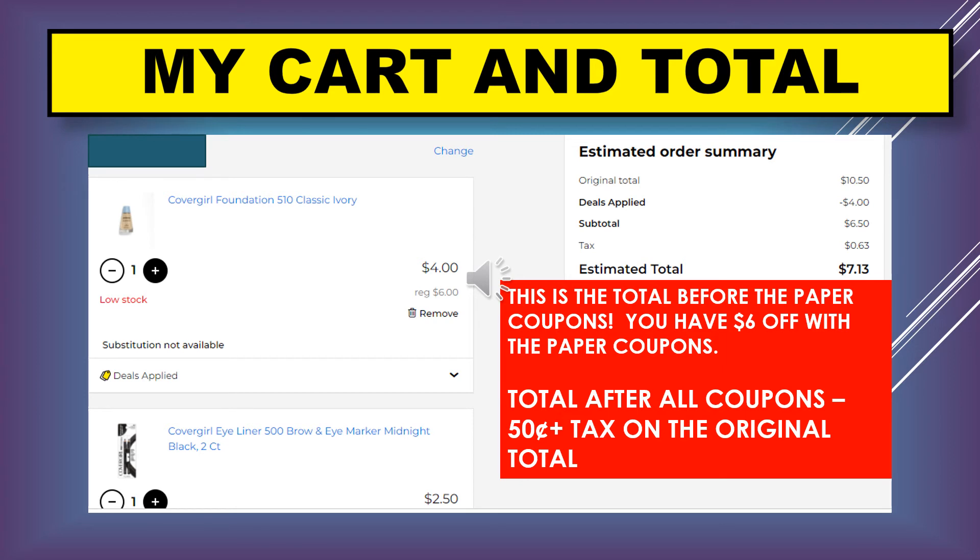At this point you want to make sure you use your paper coupons — that's six dollars off with the paper coupons. The total after you use the paper coupons is going to be 50 cents, so that's 25 cents for each item. It's going to be 50 cents plus the tax on the original total.